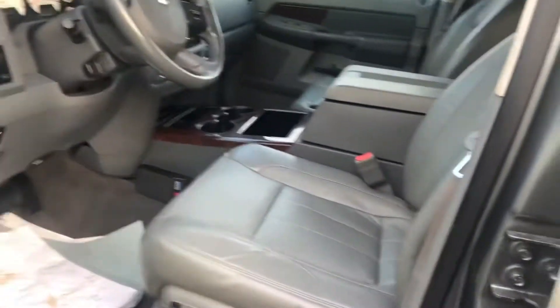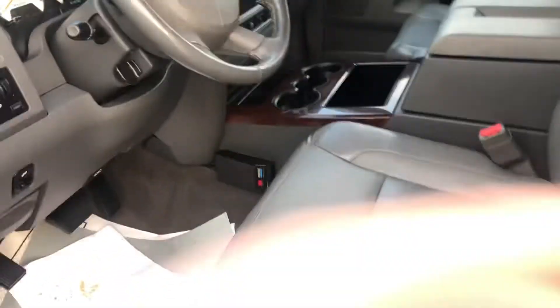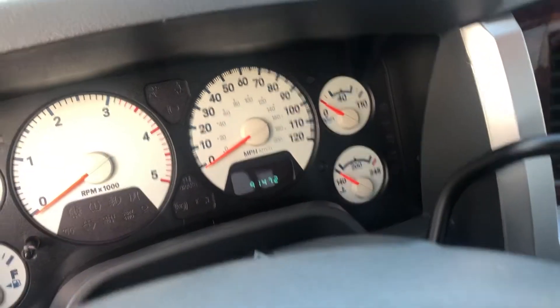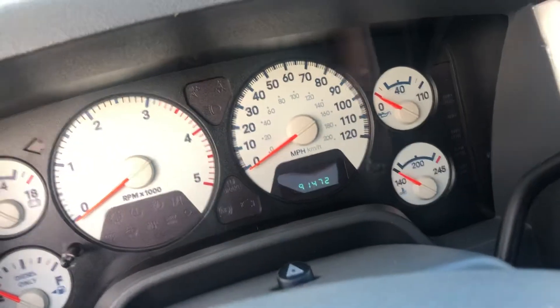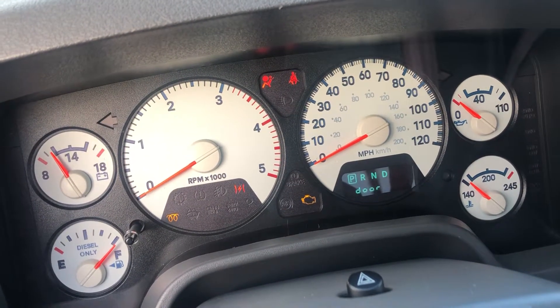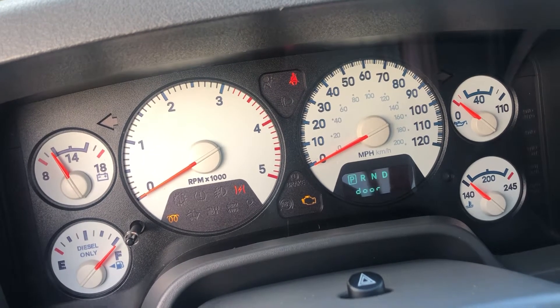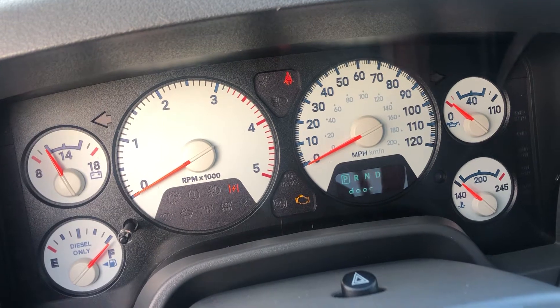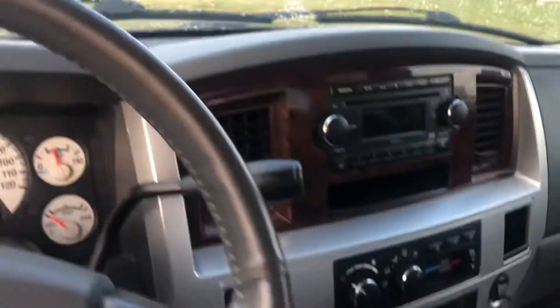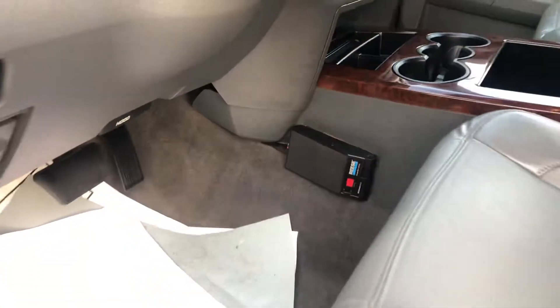On the inside it's very nicely equipped — it's the Laramie trim with leather interior. It does have remote start, 91,000 miles. I'll start it up for you — wait for the glow plug — starts right up. It's been fully serviced. Four-wheel drive, and it does have a trailer brake controller as well.